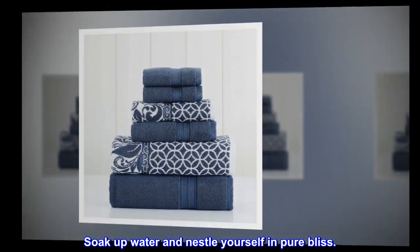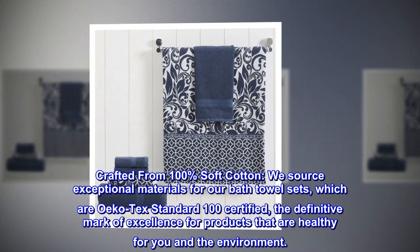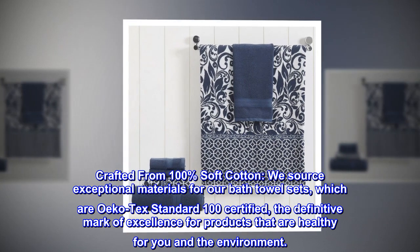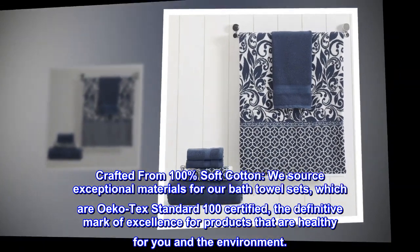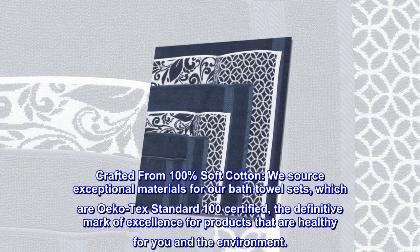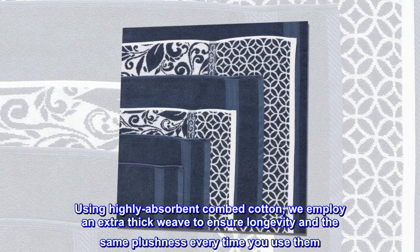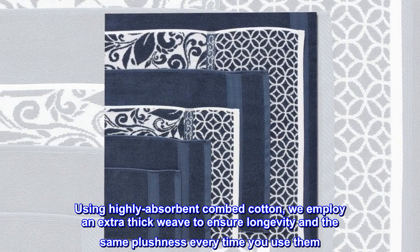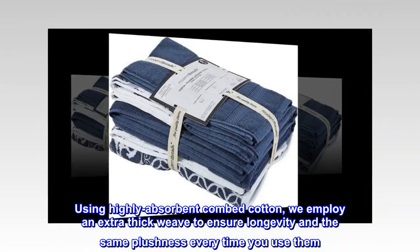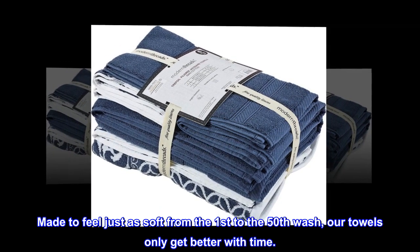Soak up water and nestle yourself in pure bliss. Crafted from 100% soft cotton, we source exceptional materials for our bath towel sets, which are OEKO-TEX Standard 100 certified — the definitive mark of excellence for products that are healthy for you and the environment. Using highly absorbent combed cotton, we employ an extra thick weave to ensure longevity and the same plushness every time you use them.